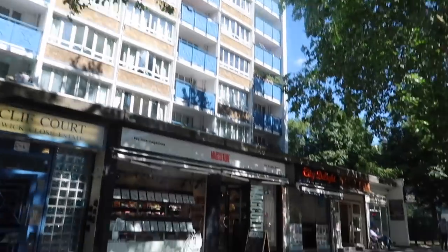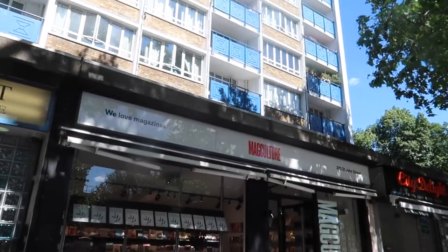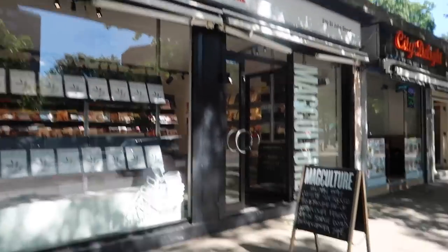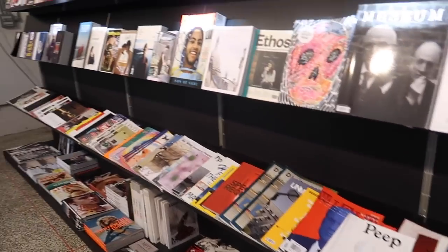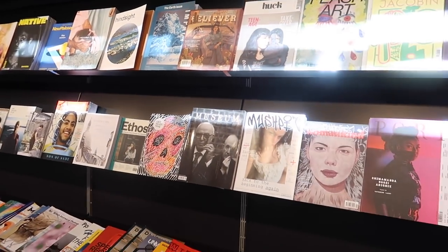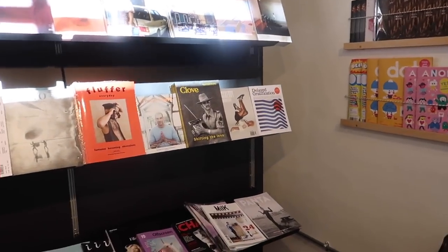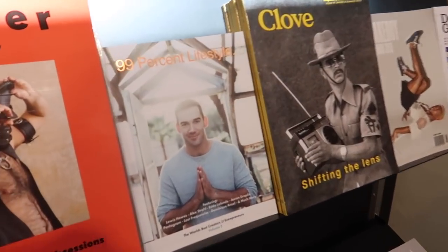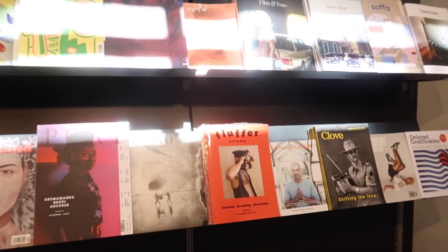We found the magazine shop - this is it, Mag Culture. Looks really good. The selection is so good - this might be the best magazine shop we've been in in London, because it's specific for magazines. There's 99% Lifestyle again - it's cool to see it popping up all over.